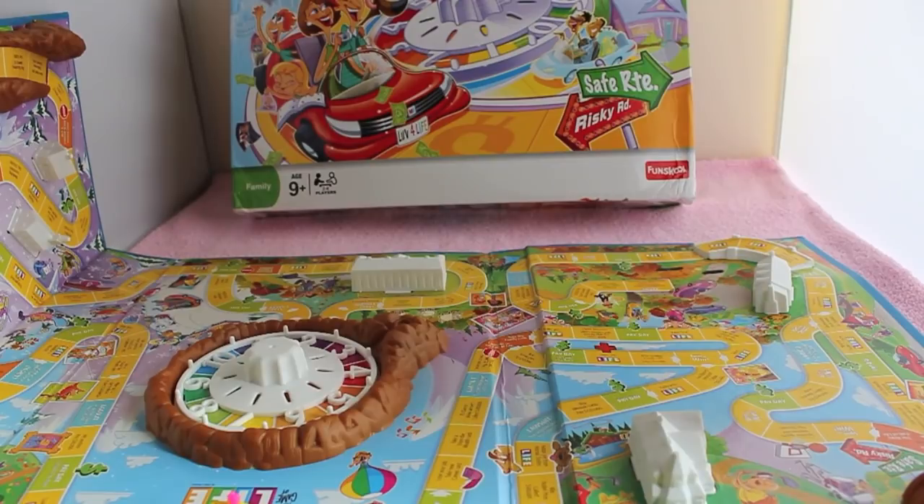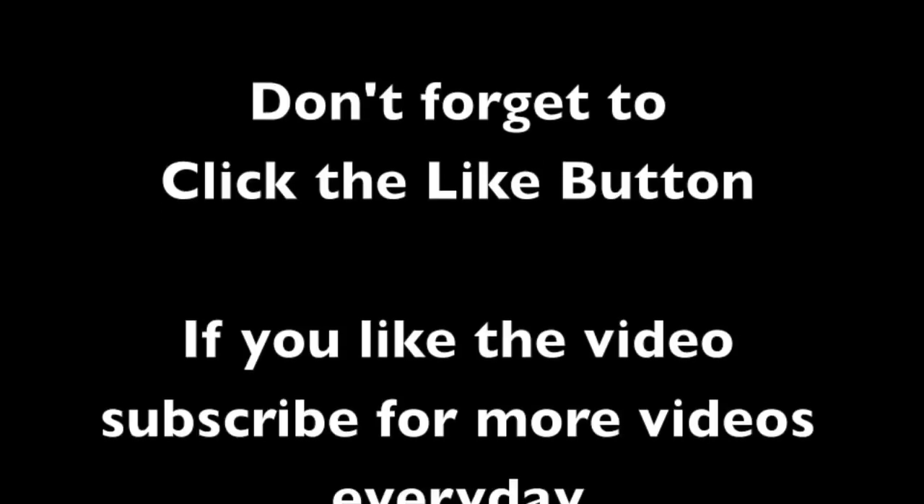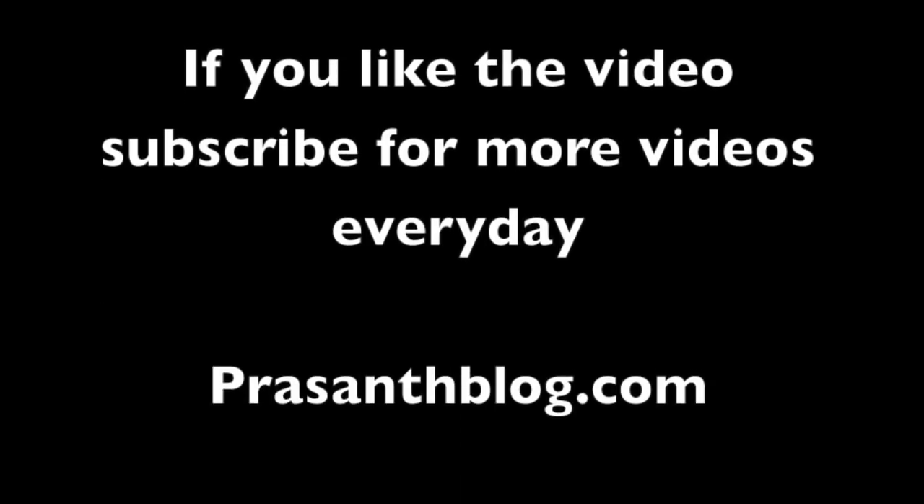Check it out. Thank you for watching the video — don't forget to click the like button and subscribe to get more videos every day.